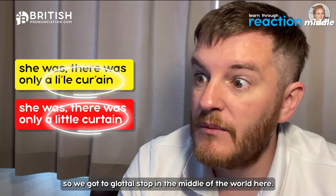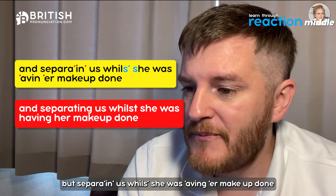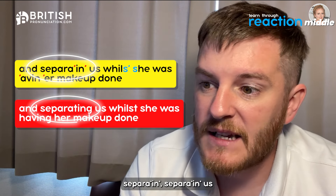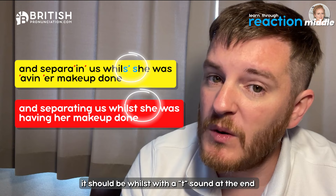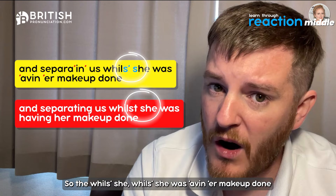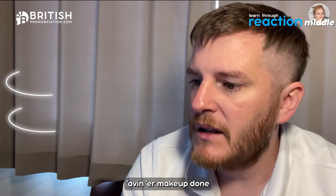We've got the glottal stop in the middle of 'little' — 'li'le curtain'. Then 'separating us while she' — 'separating' becomes 'separatin'' with the NG turning to N. And 'whilst she' is interesting: normally 'whilst' ends with a T, but due to linking — S followed by S — she just uses one S sound: 'while she'. So it becomes 'while she was 'aving 'er makeup done' — both 'having' and 'her' have dropped H sounds.